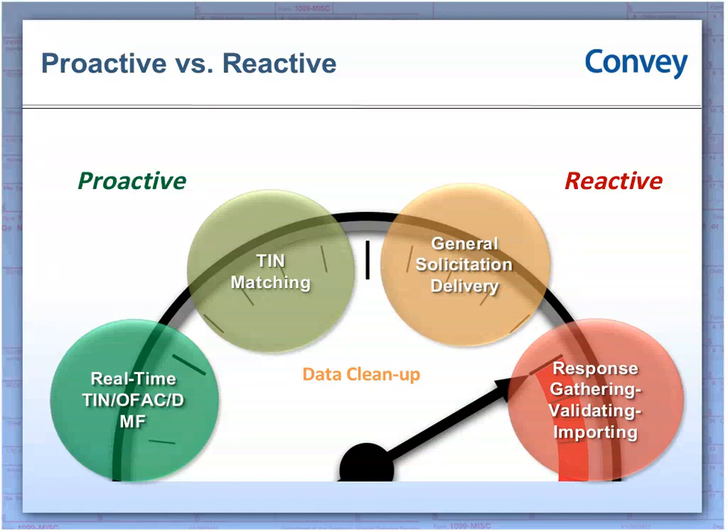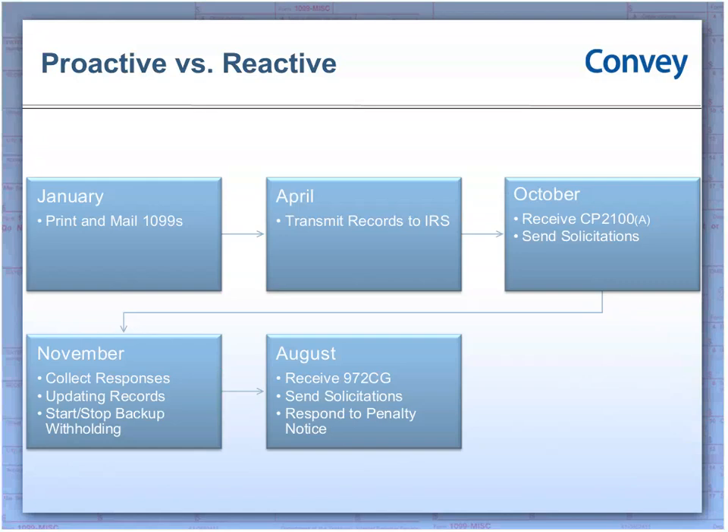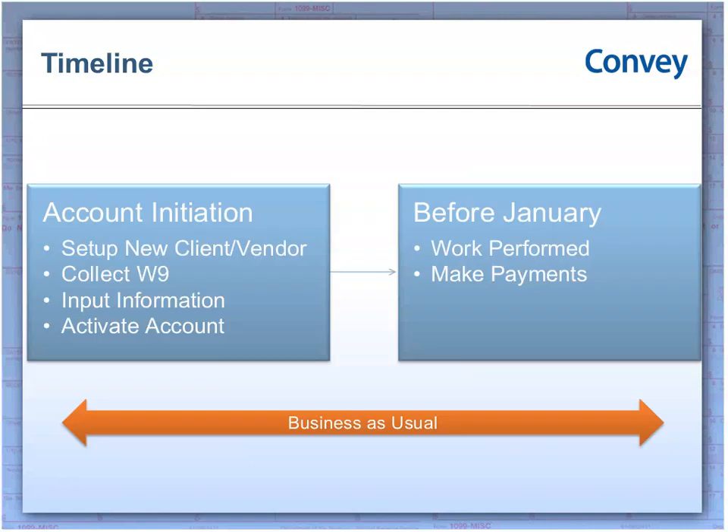For those of you who were in the first webinar, we showed a slide and focused the conversation around the reactive approach — where you get a B or P notice from the IRS and take the appropriate steps to solicit and remediate it. This presentation focuses on more proactive approaches: real-time or interactive TIN matching, bulk TIN matching, and general solicitation delivery. We showed the timeline as well — you print and mail forms in January, transmit to the IRS in April, and deal with B notices in October/November and penalty notices in August. What we're talking about today is moving ahead of that timeline.